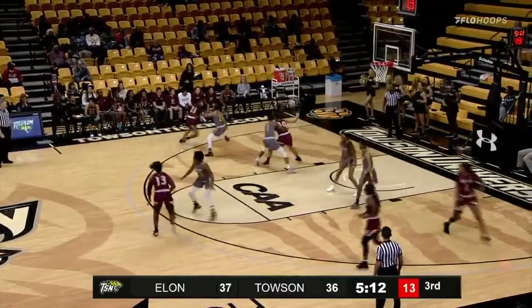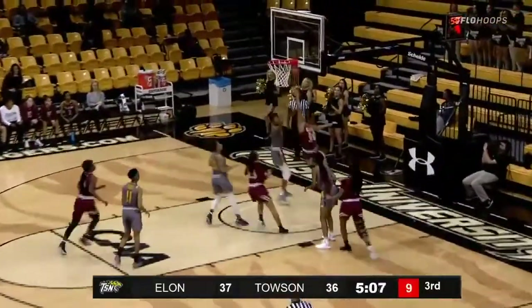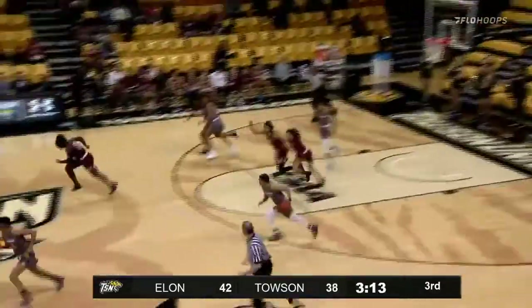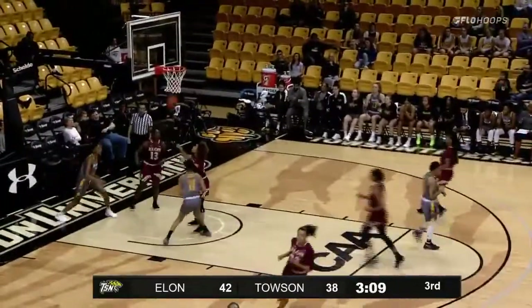Into the corners — Nance, looking, 12 seconds. Dumps it inside to Traor, marked by Mayo. Trying to get around Mayo — Traor up and under and scores. 39-36, 5:04 to go. Mayo the rebound — Jeter. Towson with numbers, beautiful pass to Jones, and Jones finishes. 42-40, 3:05 to go.